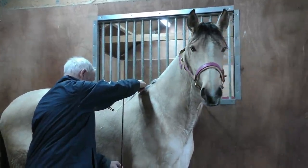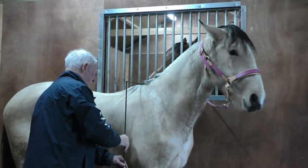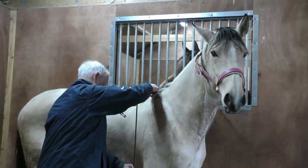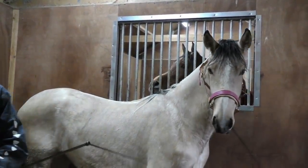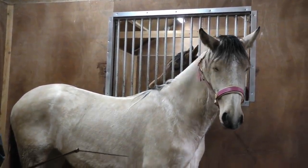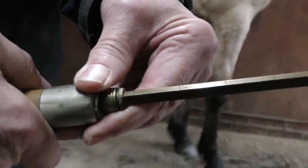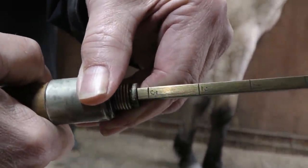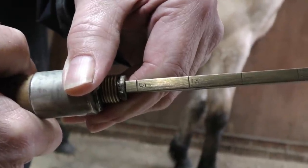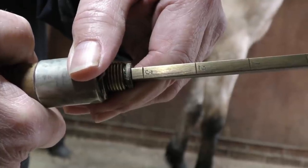It's January the 8th today and Bella is one and a half years old today. We're measuring her to see if she's grown at all, which we think she has of course, as you all do. She is 14 hands 3 inches. So she's grown three inches since we last measured her.